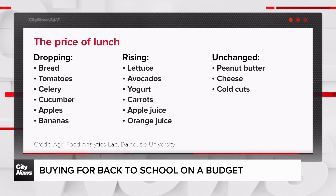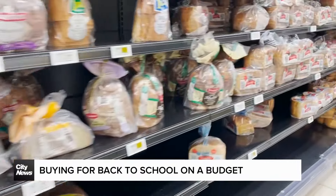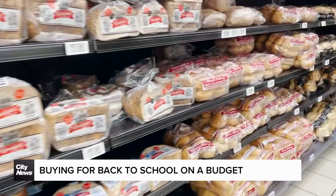Bananas, apples, butter, eggs, rice, celery, cucumber, bread — all of these products that are heavily utilized when it comes to school lunches are actually likely going to be cheaper this fall.